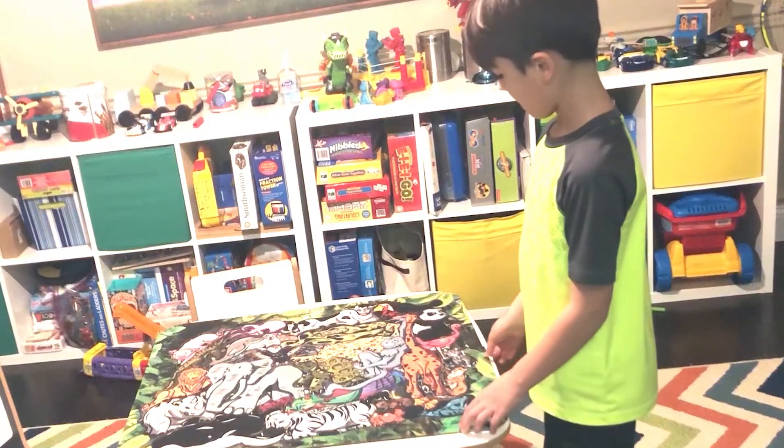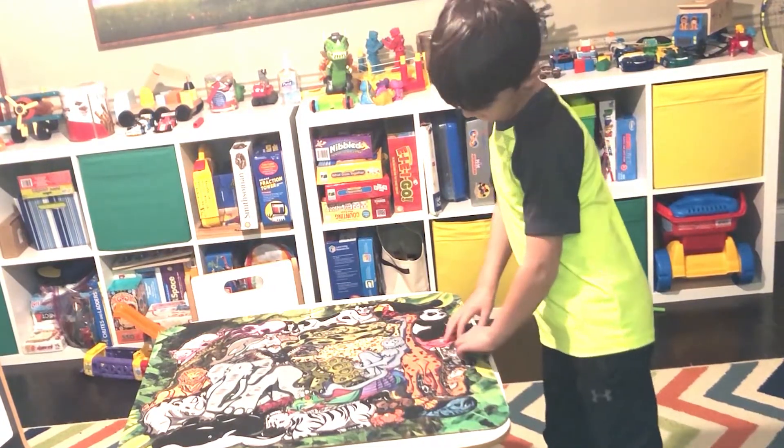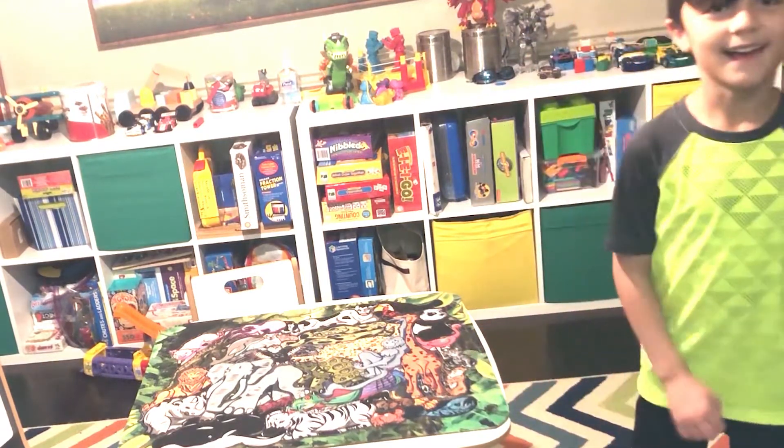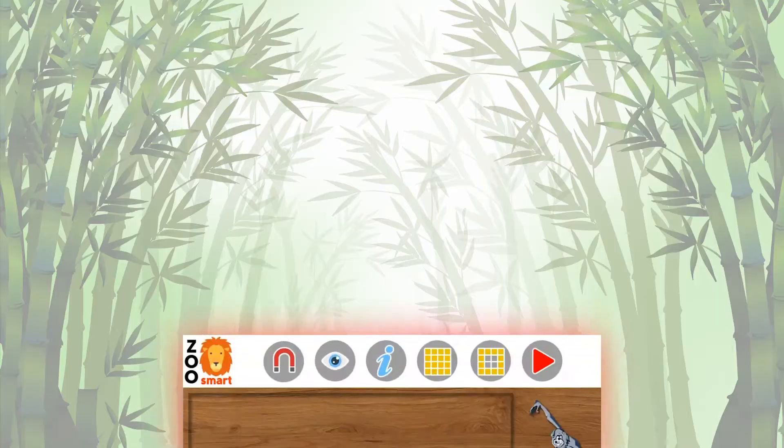The base puzzle is well suited for a collector's choice, because we plan to keep adding hundreds of animals to the puzzle. You will have a puzzle that evolves and grows with time — how cool is that?